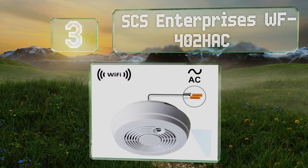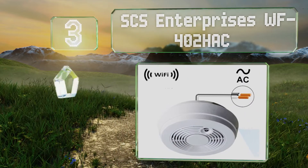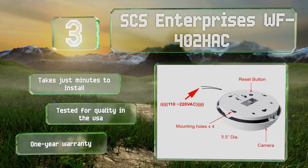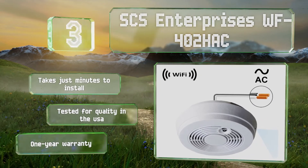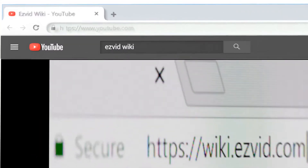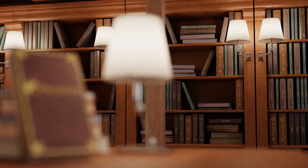Nearing the top of our list at number three, disguised as a common smoke detector, the SCS Enterprise's WF402HAC features a 90-degree wide-angle pinhole cam that can provide edge-to-edge room coverage if placed strategically. The lens is made with glass elements rather than plastic, resulting in crisp clarity. It takes just minutes to install and is tested for quality in the USA, backed by a one-year warranty.